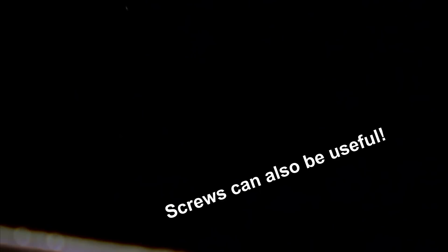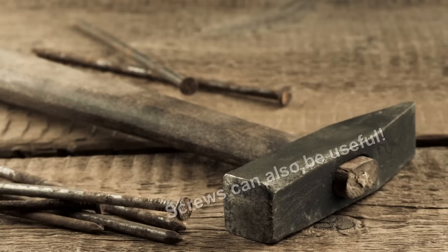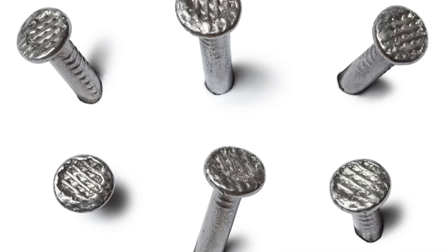There's a thousand and one uses for a nail. Even putting a half dozen decent-sized nails in your bug out bag could prove very useful, because you never know when you're going to need to spear a fish.